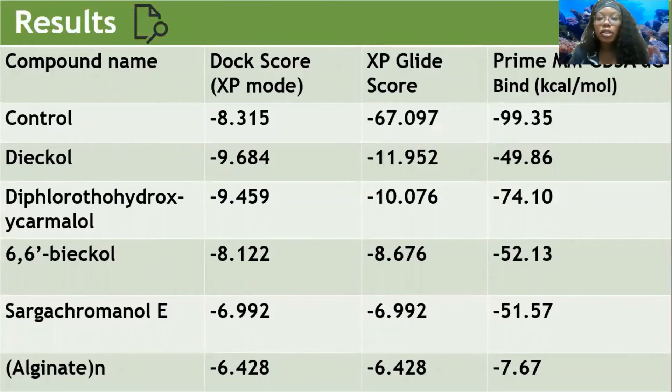For the results, we found our top three compounds to be dicol, difluorohydroxy-carmienol, and 6,6-bieckol. The glide scores are shown in a scoring function approximating the ligand binding energy — the lower the score, the better it is, specifically negative eight and lower. We find that each of these is in a suitable range to be considered effective. Our control was a positive co-crystal ligand, which showed where the starting point could have been. Ours are within range, so they are considered effective.